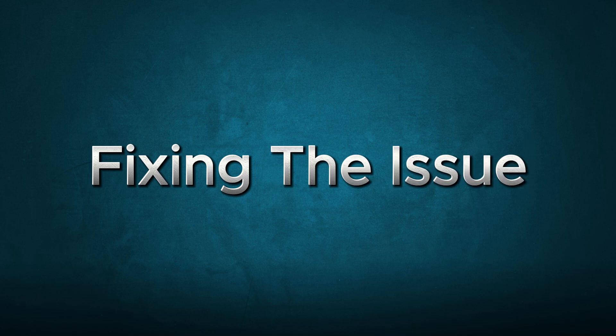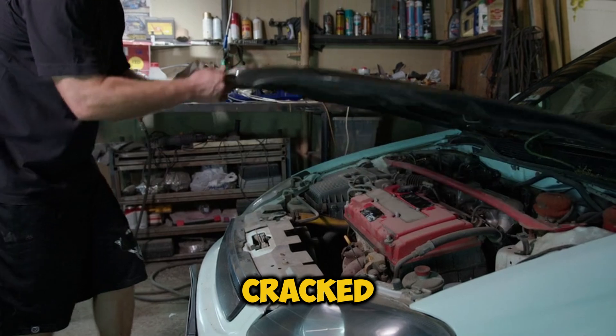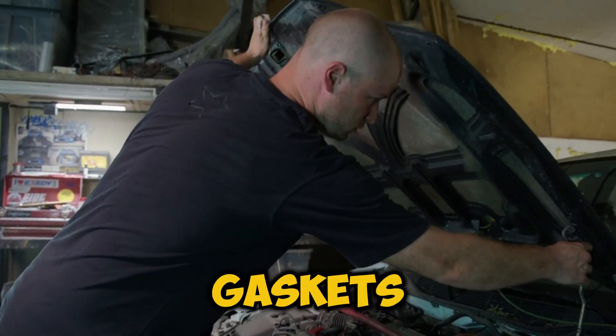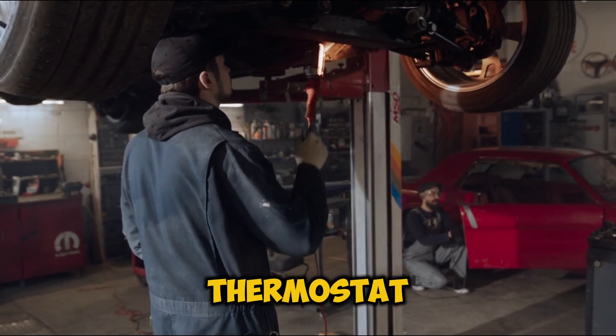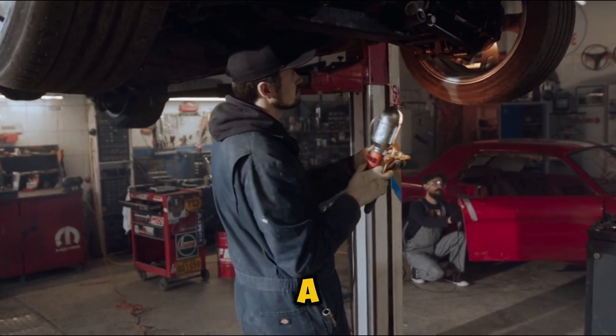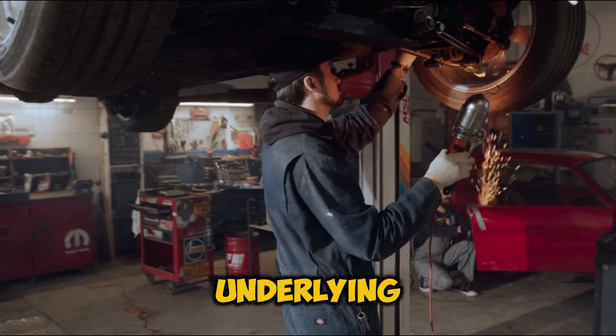Fixing the Issue. Once you've found the leak, here's what needs to happen: replace any cracked or brittle hoses, upgrade to better quality clamps, replace worn gaskets, and check and replace the thermostat if necessary. Pro tip: don't try to band-aid the problem with stop leak products. They're like putting a piece of tape over that check engine light — it might hide the warning, but it won't fix the underlying issue.